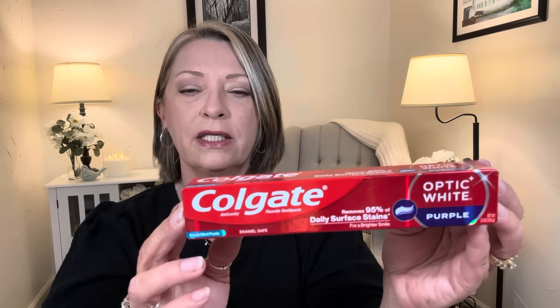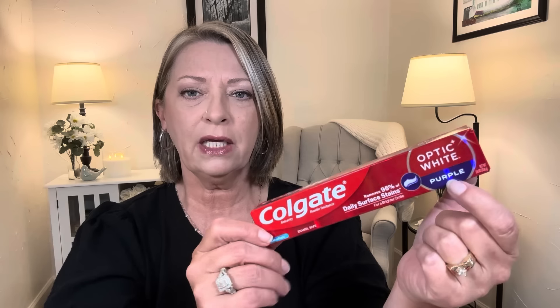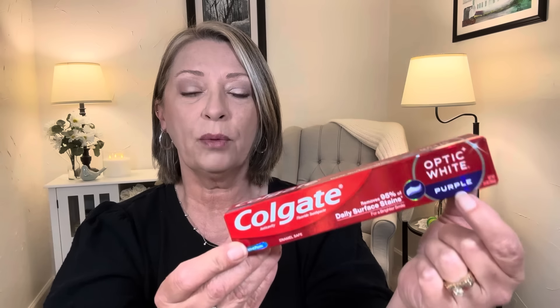This is what it looks like — it's the Colgate Optic White and it says 'purple' right here. Some of them are charcoal, some are just regular. There's one with a light purple labeling — maybe 'Intense' or something like that — but I like the purple one. One of you mentioned having trouble getting the purple out of your mouth. I don't have that problem at all. I just brush and rinse and it's gone.